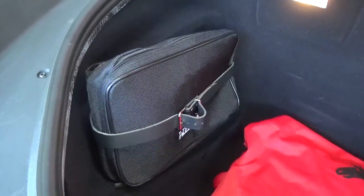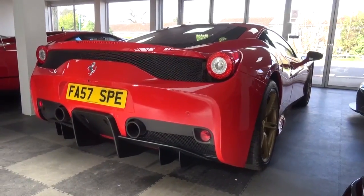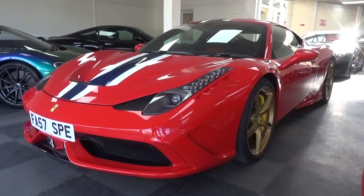So that concludes my tour of this 2014 Ferrari 458 Speciale that, at the time of publishing, is for sale at Super Futura. You can find all their contact details in the description of the video. Please subscribe for the latest content, and until next time, cheers.